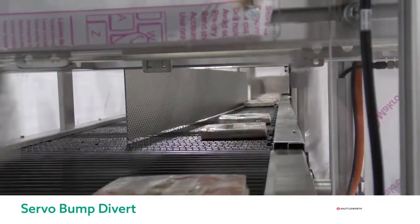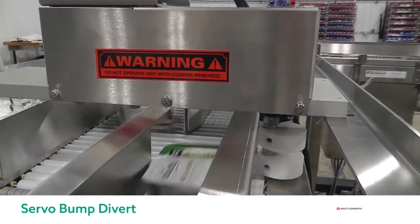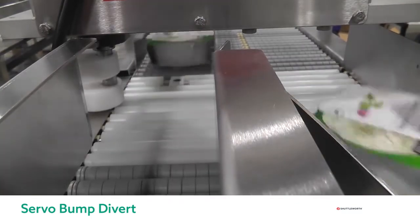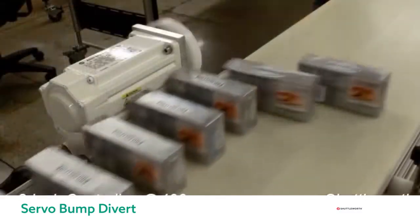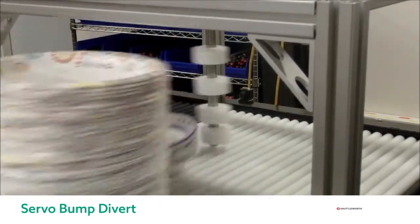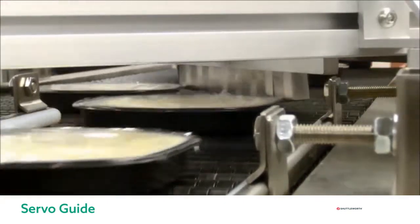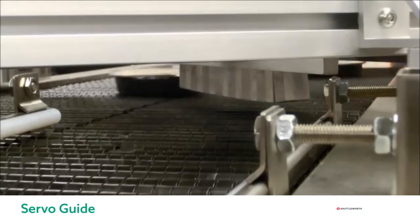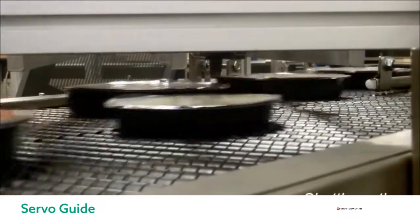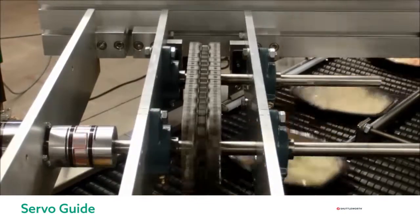We can always reject with conventional pushers and overhead sweeps, but here are some solutions where we reject or sort with a custom servo bump or servo divert. These servo bumps are able to reject or divert products at extremely high speeds. This video shows boxes of cream cheese being rejected or diverted at 400 products per minute. The same style of servo bump is shown here to reject stacks of paper plates of multiple sizes and shapes. Lastly, we have a very unique solution of an overhead servo lane divert, where a custom servo driven device has fingers that guide products to another lane. Whether we're rejecting at high speeds or sorting different SKUs, Shuttleworth has the right solution custom built for your product and your line.